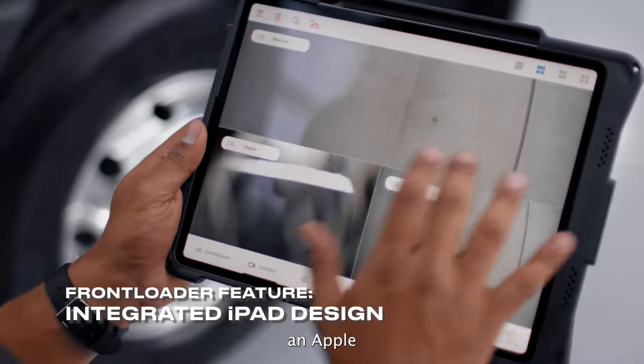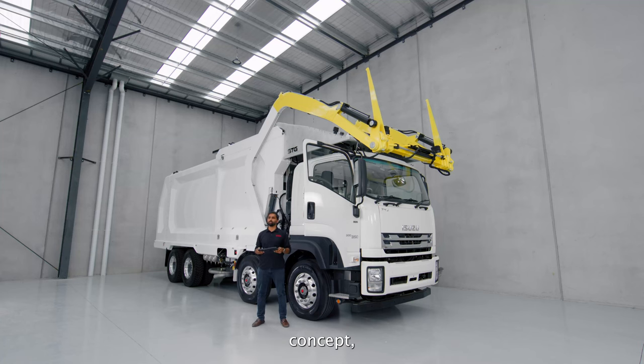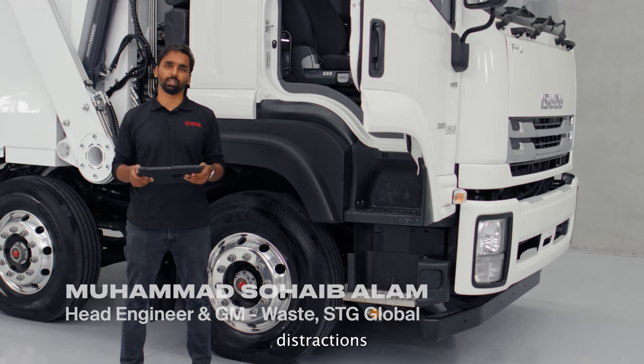Right now in my hand is an Apple iPad. The interface in our truck cabins is designed with the concept 'one screen does it all.' This allows less clutter inside the cab and less distractions for the operator.